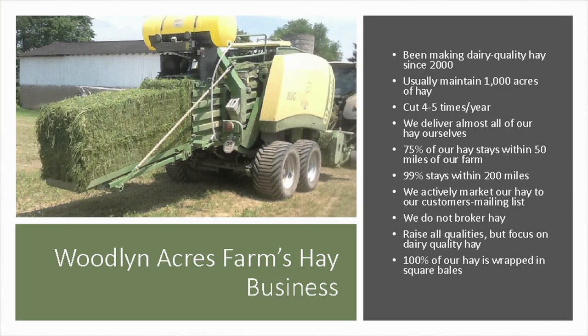We usually maintain about 1,000 acres of hay and cut four to five times a year, starting in early May depending on weather — we've cut as early as the last week of April. Some years first cutting isn't ready until mid to late May. We cut until the hay stops growing. Our goal is to let the hay go to bloom one time during the year so it puts its root reserves back into the soil for good overwintering. Every area is different, so check with your extension service. We deliver all our hay — 75% stays within 50 miles of our farm and 99% stays within 200 miles.